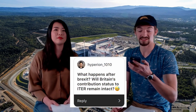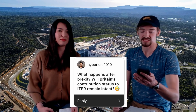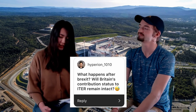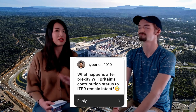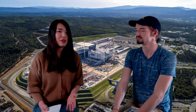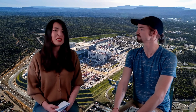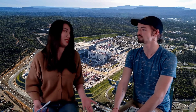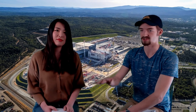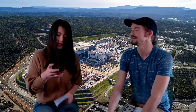Someone named Hyperion1010 asks: what happens after Brexit — will Britain's contribution to ITER remain intact? Yes, of course. Basically nothing changes. In the 11-month transition period, some contracts may need to be negotiated. However, the UK said they want to remain and stay involved in the project and contribute to it. And as far as employees who have contracts working here, their contracts will be honored and nothing will really change.